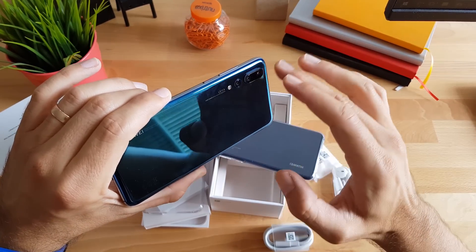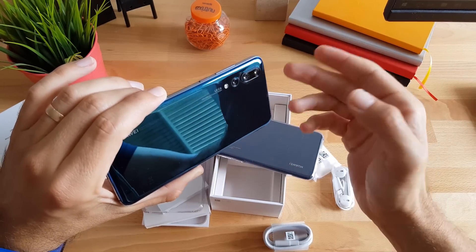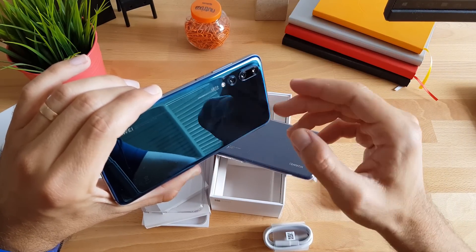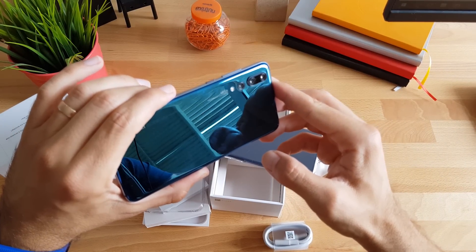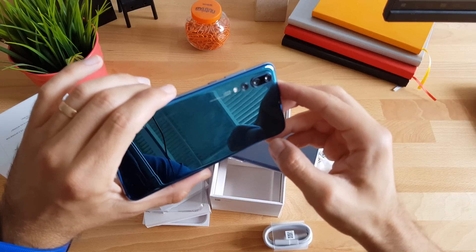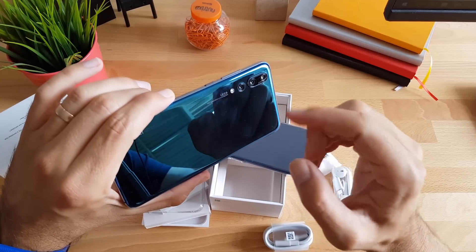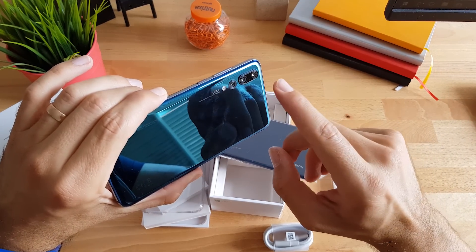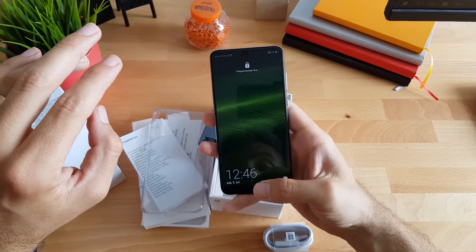Ovaj model ima tri kamere, sve tri su optički stabilizirane. Snima 4K video i slow motion video uradke. Navodno ima i taj savršen night mode kojeg ću definitivno isprobati — koji navodno snima fantastične fotografije u uvjetima izuzetno slabog osvjetljenja. Dakle, večeras napadam Split i snimit ću sve živo. Podržava i trostruko optičko te peterostruko hibridno povećavanje, navodno bez gubitka na kvaliteti.